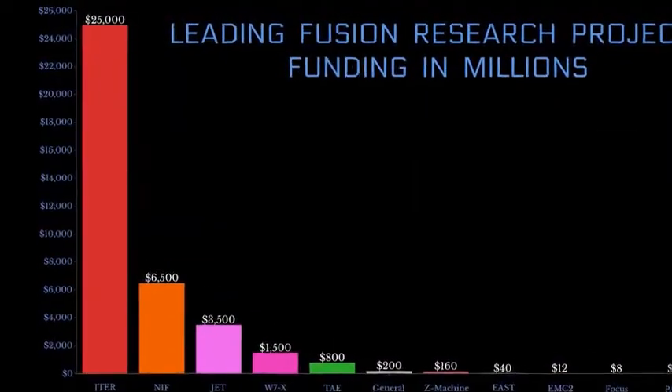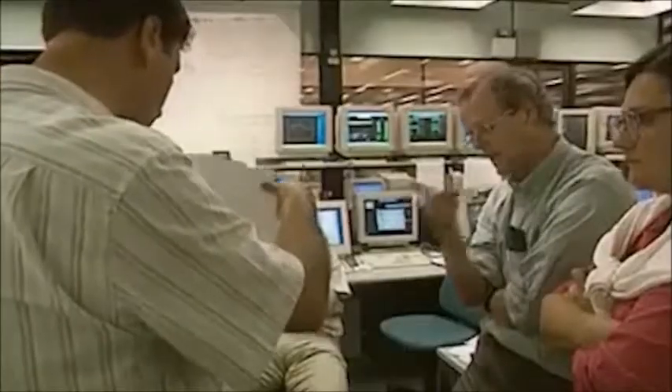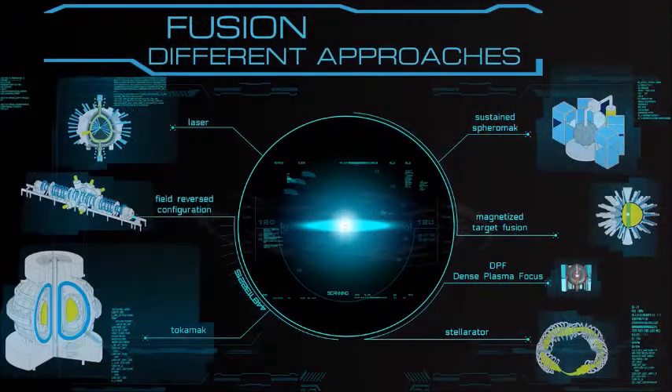But none have succeeded despite billions of dollars in funding. Frustrated with this slow progress, many scientists and green energy supporters have in the past decade decided to do something about it by trying different approaches.